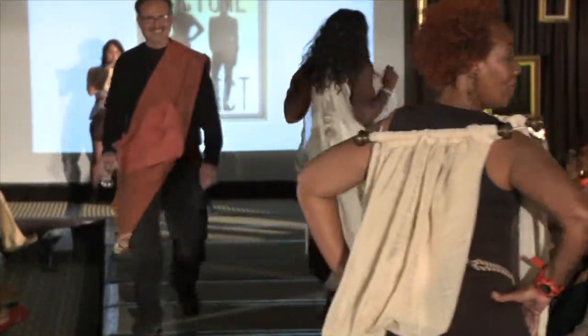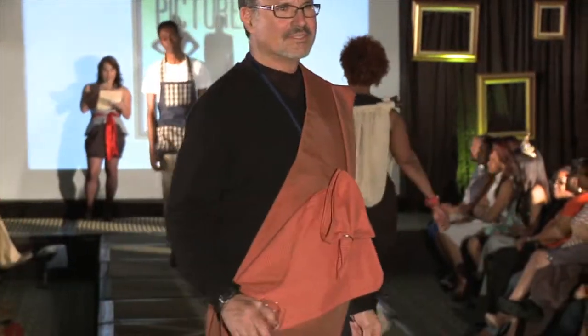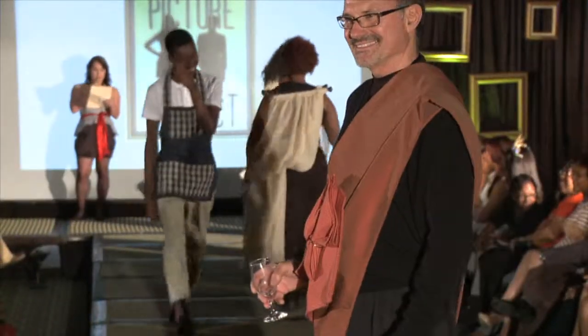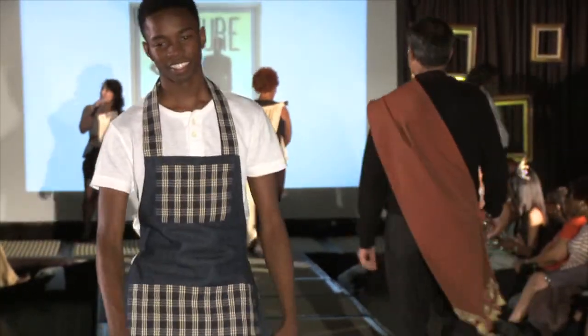Bobby's up next with a gentleman's apron and utility pockets. And Miriam has got her blue balance skirt — I have never seen one of those before.